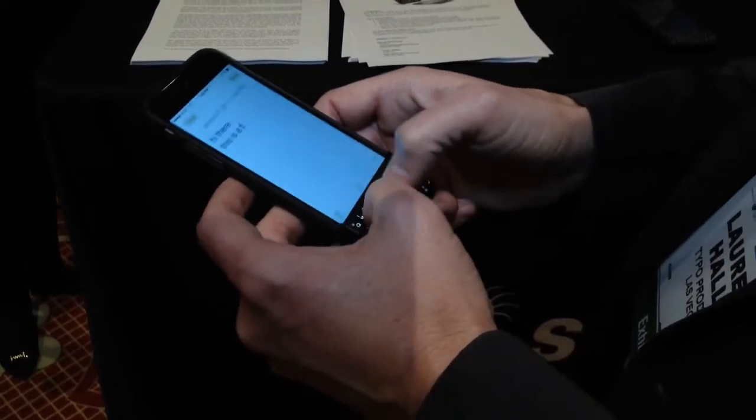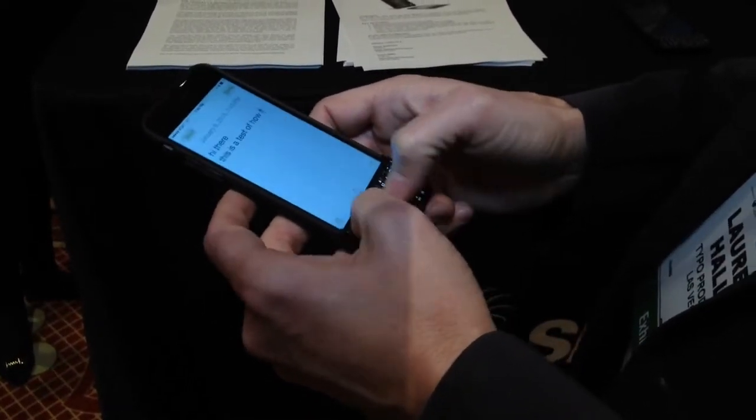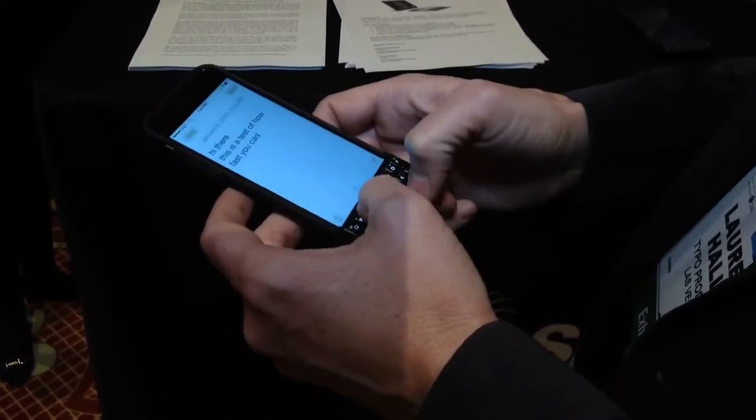If you're like most people, you probably hate tapping to type on your iPhone. Well, this is the TYPO2 detachable keyboard case and it allows you to type onto it with your thumbs just as you would on a Blackberry.